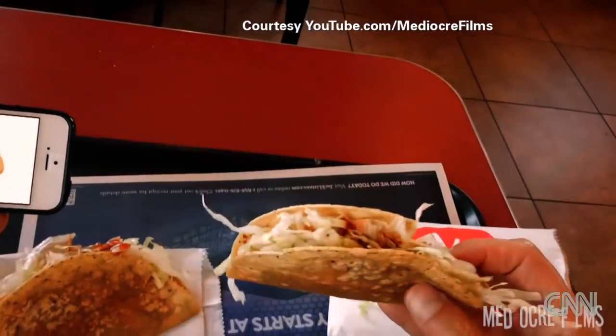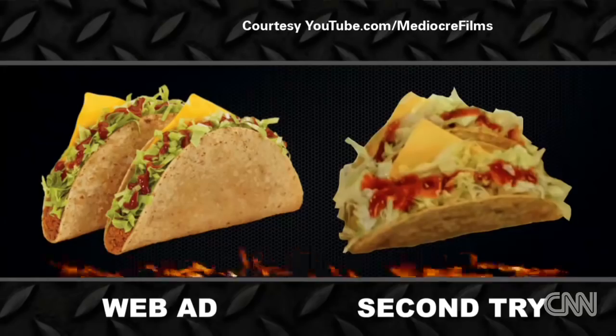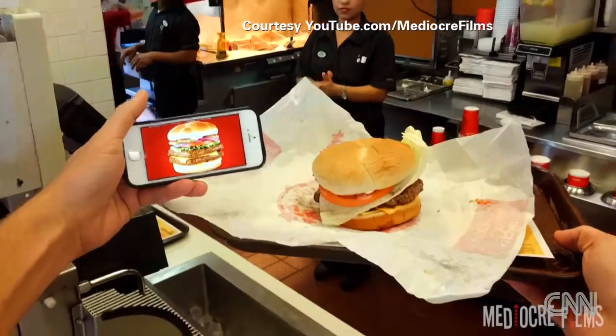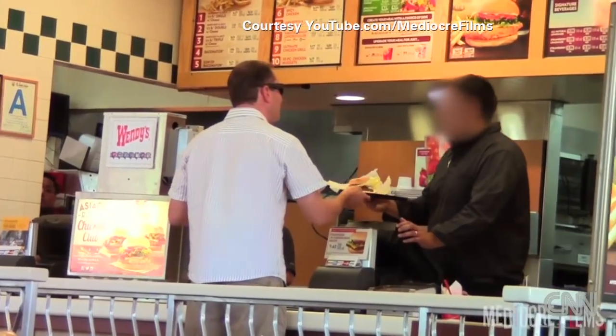Two pathetic tacos from Jack in the Box — can you make them look like that? And a half pound double with cheese from Wendy's: not very high, kind of flat, and not very attractive. Can you make one that looks like the picture?